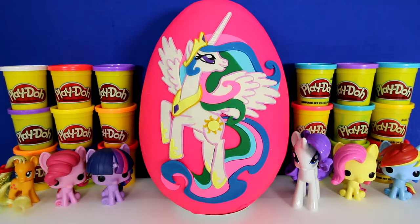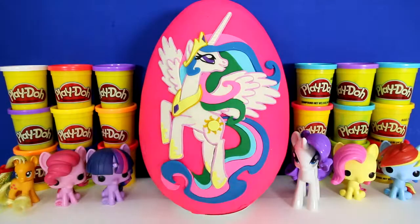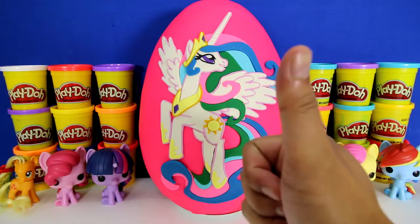Hey guys, welcome to Toy Scouter. It's me, Toy Hunter, and today we have a giant Princess Celestia egg that took 6 hours to make. Can you believe it? If you like this egg, give us a thumbs up.